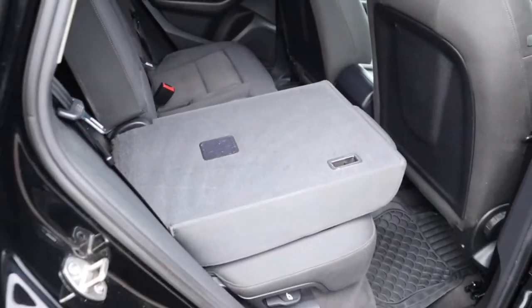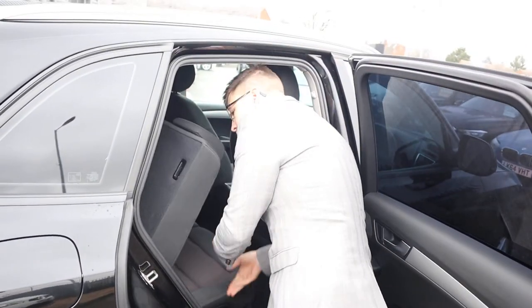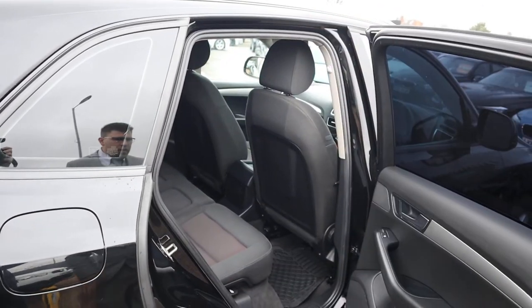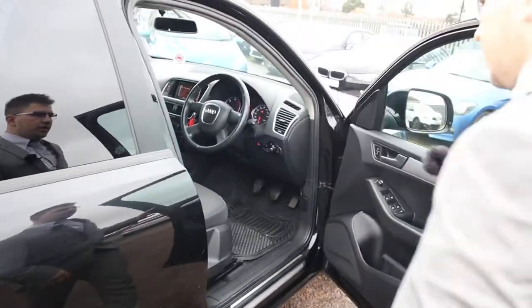Rear seats also come with isofix and there's a centre armrest there as well for your passengers. We've got your two-tone interior in the car itself.